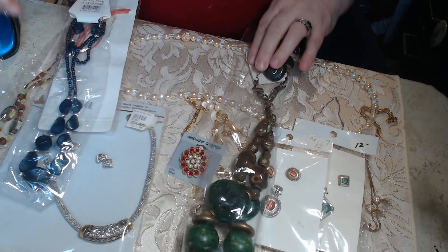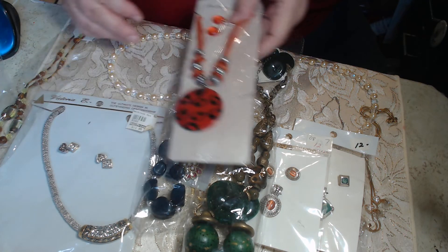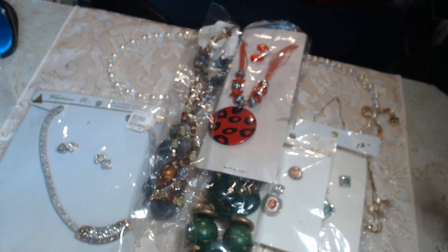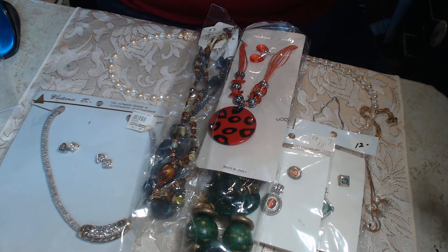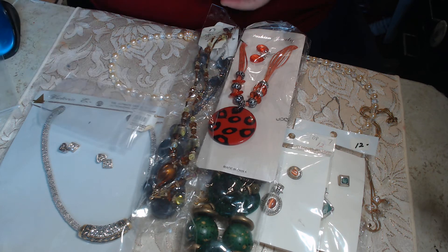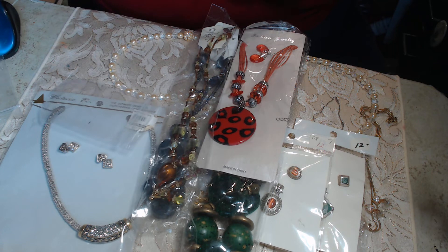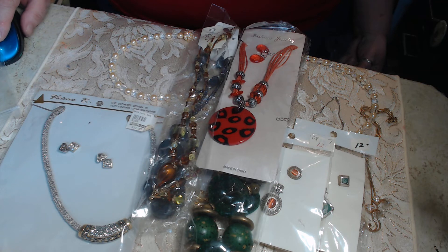These are marked with prices on it — ten dollars — blacks, blues, reds, greens. These were a gift to me from a friend, a family friend, so yeah. I have a beautiful pair of clothes and earrings — real pretty roses.